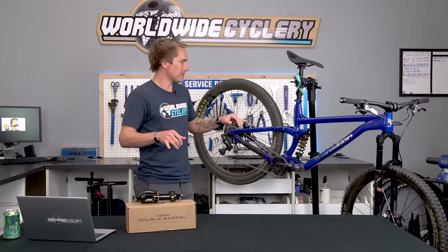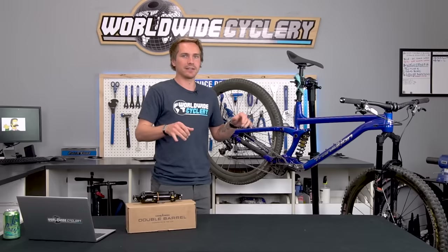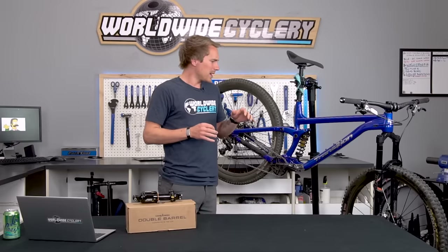Those shocks are both awesome, and I've been riding them back to back on this bike and testing them out. It's really interesting.